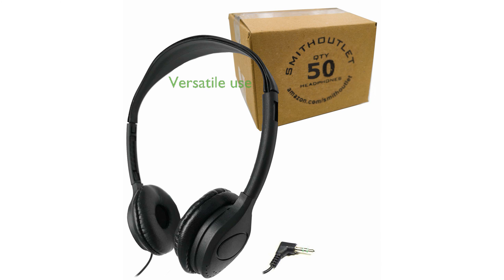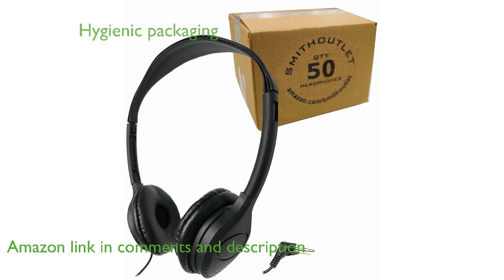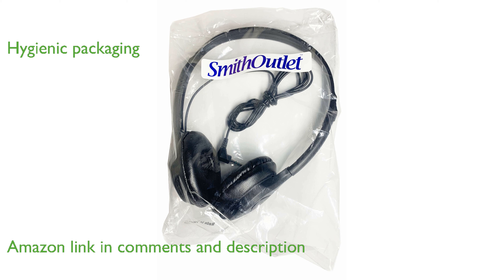The Smith Outlet SG-313-50 bulk headphones are perfect for various environments, such as schools, libraries, and fitness centers. Each package includes 50 individually sealed headphones, ensuring hygiene and convenience for multiple users.